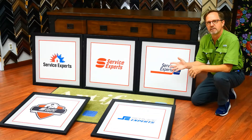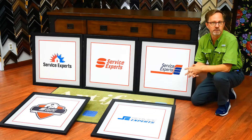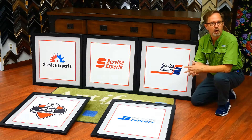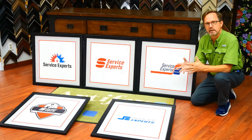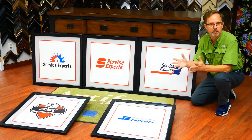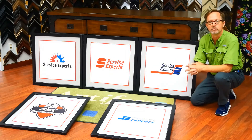This week in the Frame Shop we created this series of logos for Service Experts. This represents the evolution of their logo over time, and their plan is to put a little plaque next to each one — maybe giving information about the logo or the date that it was used.